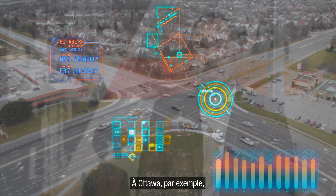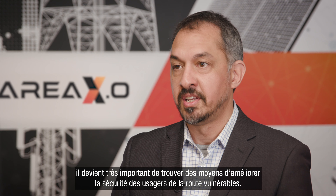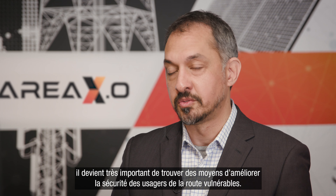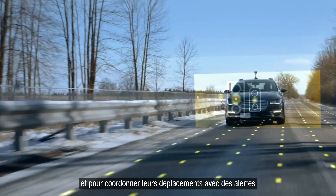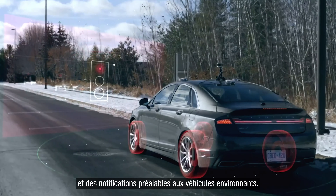One of the important things, for example, at the city of Ottawa, is we have 1,200 signalized traffic intersections and safety is paramount for us. So with the cars of the future and as technology grows, the ability to understand how to improve the safety of vulnerable road users is really important. The Safe Smart Intersections project is really focusing on protecting vulnerable road users by using technology to detect vulnerable road users as they move through the intersection and coordinate their movement with advanced alerting and notifications to the vehicles surrounding those pedestrians and cyclists.